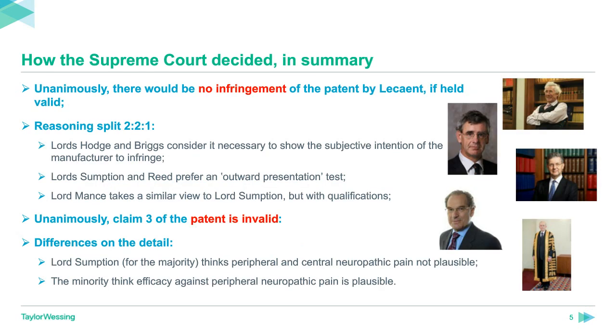Given the complexity of this case, it's worth setting out the results in summary at the outset so that we know where our discussion is heading. This case was heard by a panel of five Supreme Court justices who may disagree with each other in their decisions and reasoning. On infringement, all the judges decided that Lescent would not infringe the patent if held valid, which incidentally also means that the reasoning in this decision on infringement is only obiter.